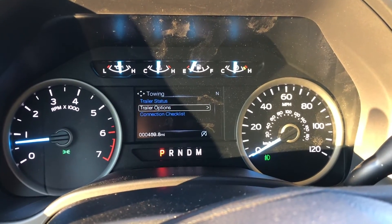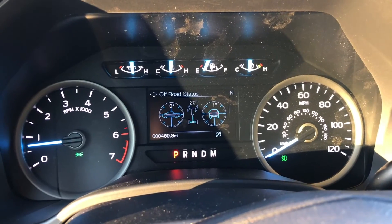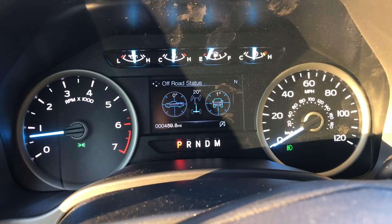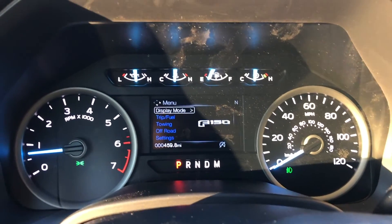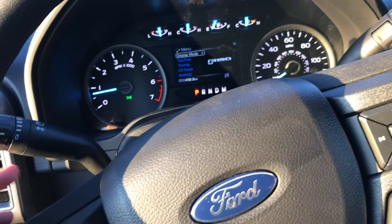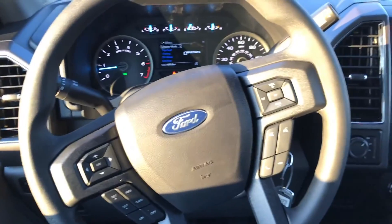It's got the towing option, status options, connection checklist, and the off-road package. It actually does show you some geometry and the way the wheels are turning and the axles, which is pretty neat. General settings down here — overall I love the gauge cluster. Got your wipers and everything on this end.